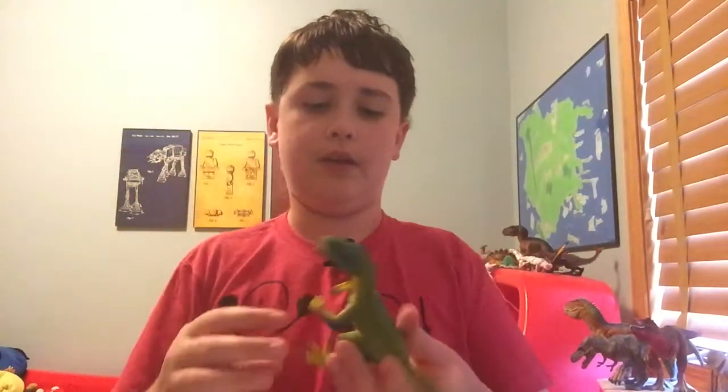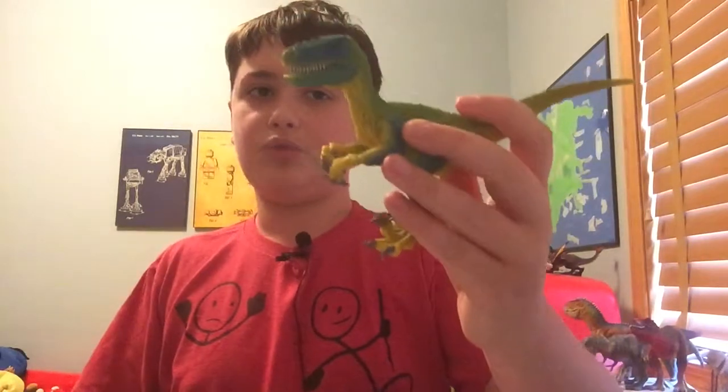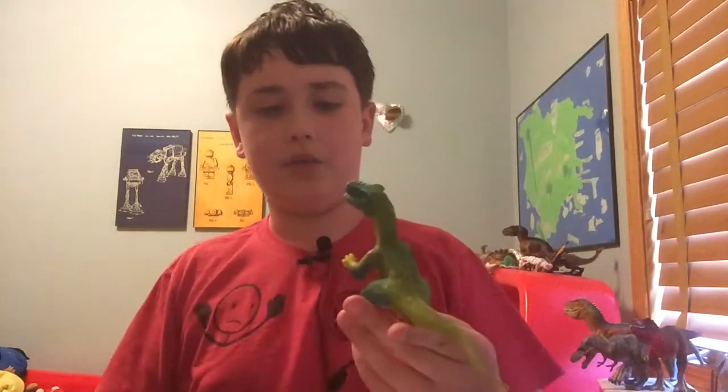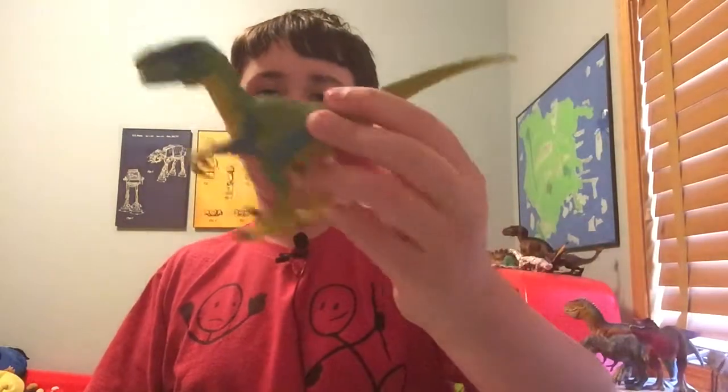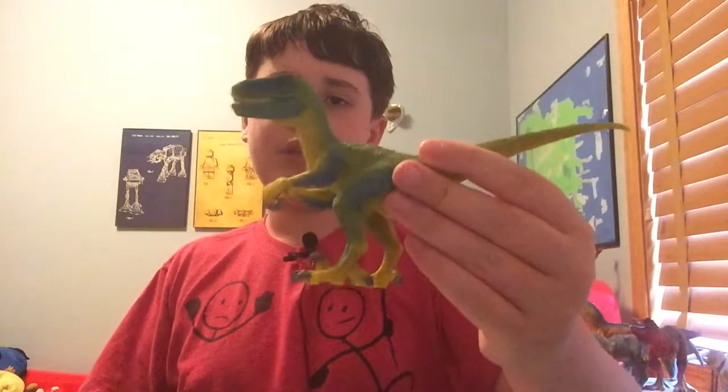Let's just address what a real Velociraptor is. Ones that are six feet tall and have this basic shape are Deinonychus. I'll explain more about that from reading from the Jurassic Park novel by Michael Crichton.